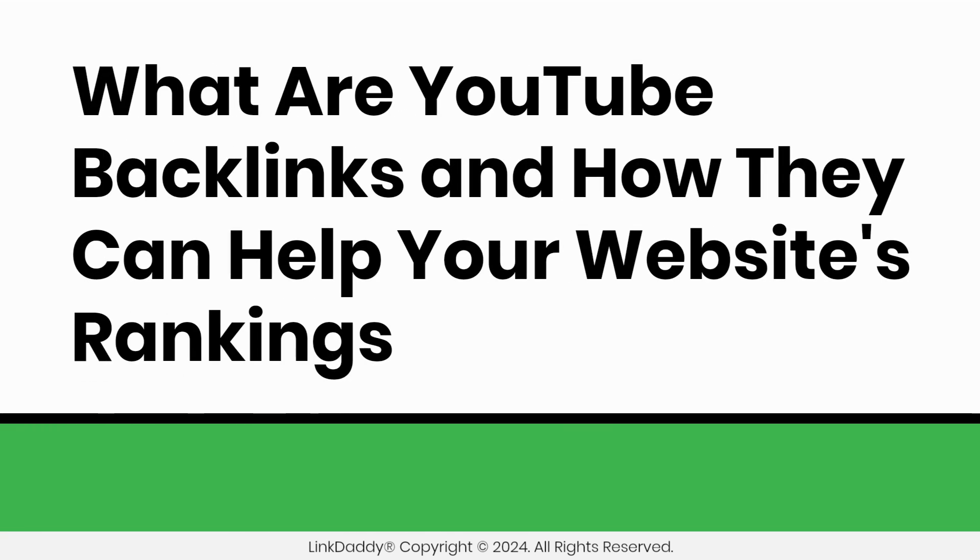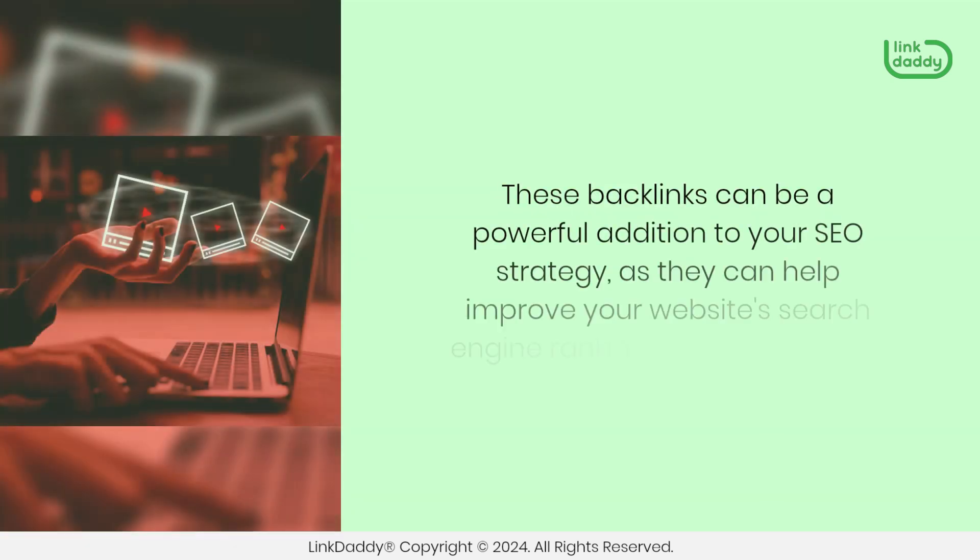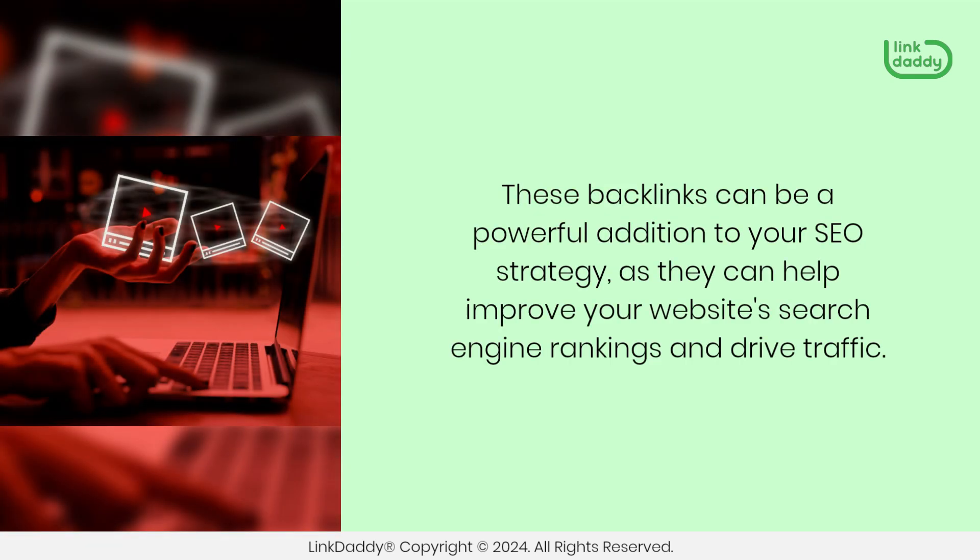What are YouTube backlinks and how can they help your website's rankings? YouTube backlinks are links from YouTube videos or descriptions that point back to your website. These backlinks can be a powerful addition to your SEO strategy, as they can help improve your website's search engine rankings and drive traffic.